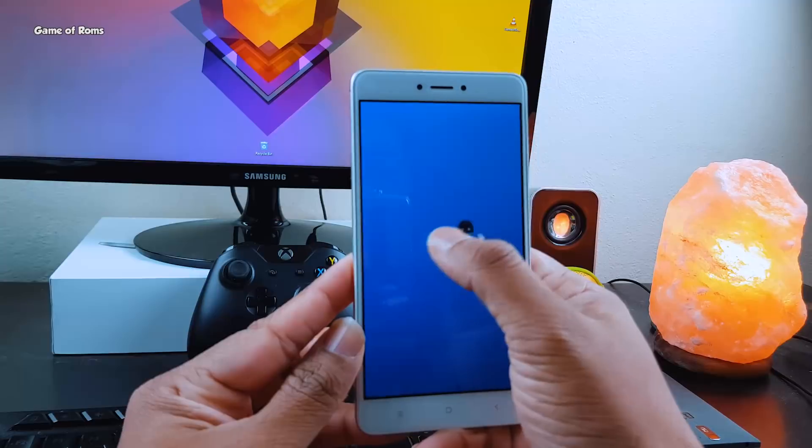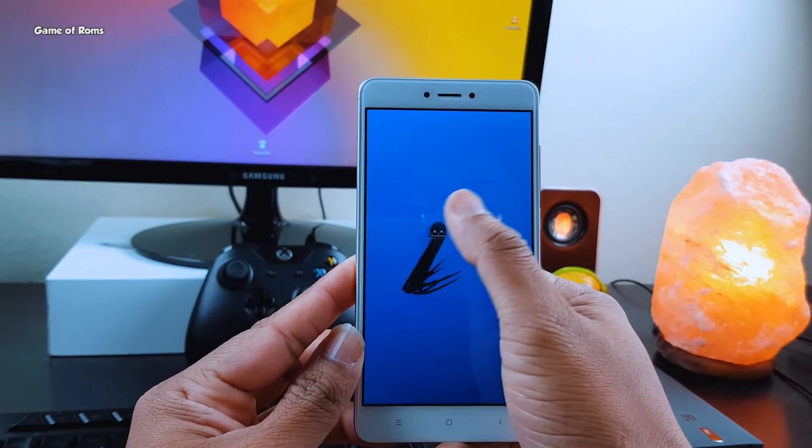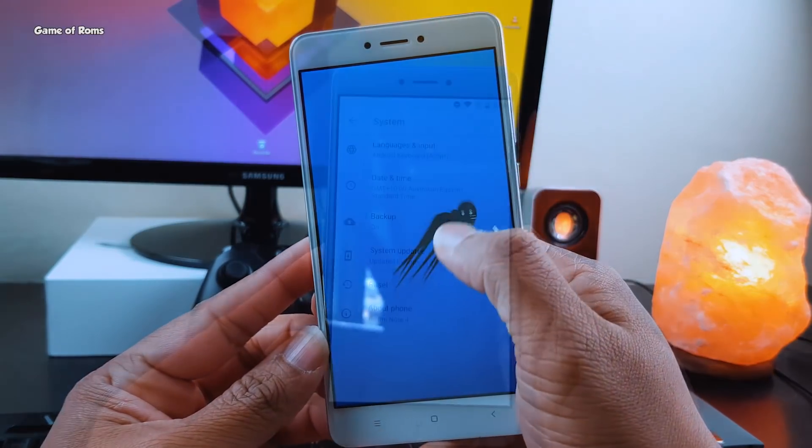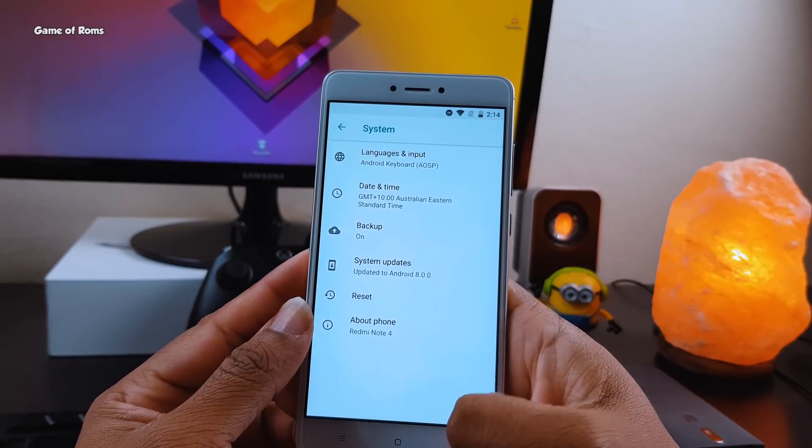Android Oreo is only available for Pixel and Nexus devices at this moment, but thanks to awesome developers at XDA, now we have unofficial Lineage OS custom ROM for Redmi Note 4 and many other devices.